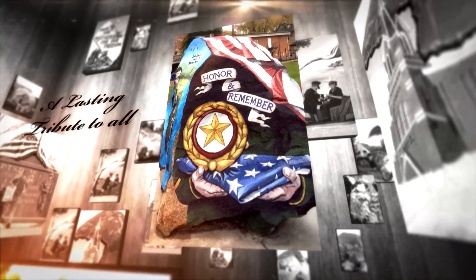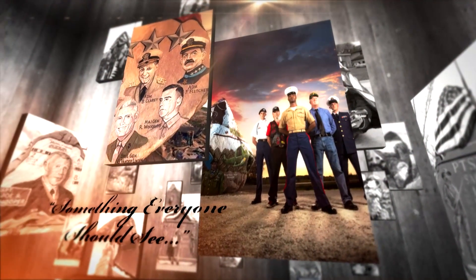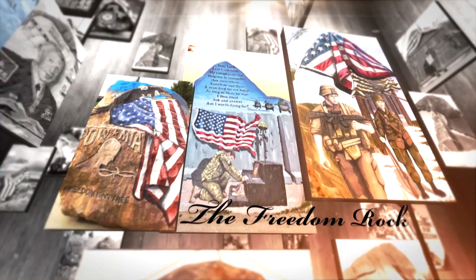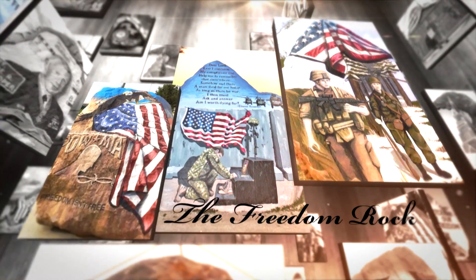Over the years, Bubba has used his talent to thank every branch of the military and numerous individuals. He's also memorialized countless battles and wars from our country's past. Today, that mural, now known as the Freedom Rock, is a national attraction drawing thousands of visitors every year.